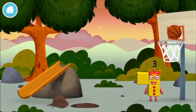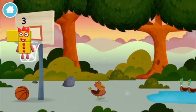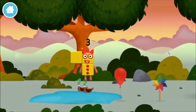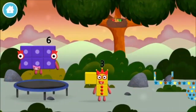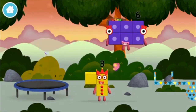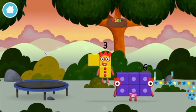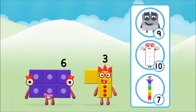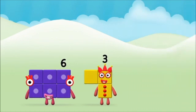A basketball! A football! What number block will you make when you add these two number blocks together? Correct! You chose the right answer. Now can you add the number blocks together?